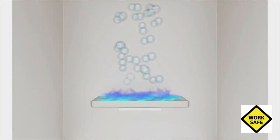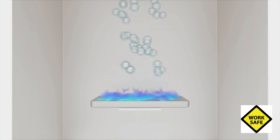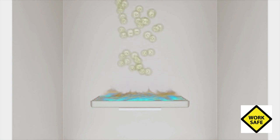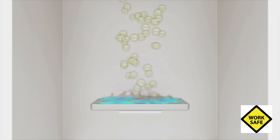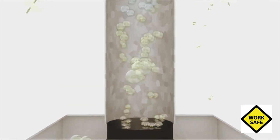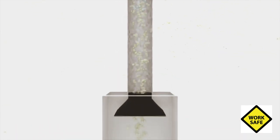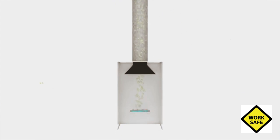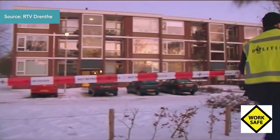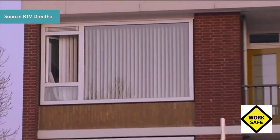An accident with carbon monoxide is always a two-stage event. First, the appliance should produce a high concentration of carbon monoxide, usually the result of incomplete combustion with too little oxygen or recirculation. Then, the resulting carbon monoxide has to be released in a confined space. That does not necessarily have to be the same house in which the carbon monoxide formed, as is evident from the following occurrence.